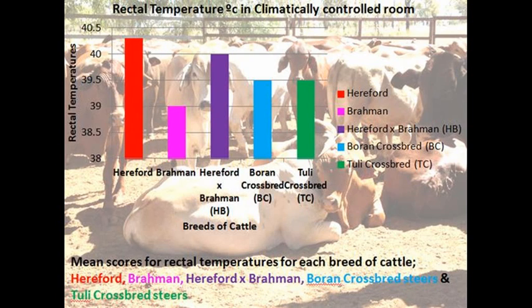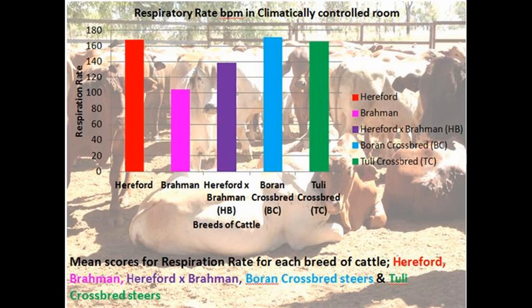This suggests that the Brahman steers were not as greatly affected by the heat-induced elements. The results show that Brahman had the lowest respiration rates among the breeds. The respiration rates of the HB steers were intermediate to those of the Brahman steers. The highest respiration rates were those of the Hereford, BC and TCC steers. This indicates that the Brahman steers handled the exposure to heat significantly better than the other breeds.